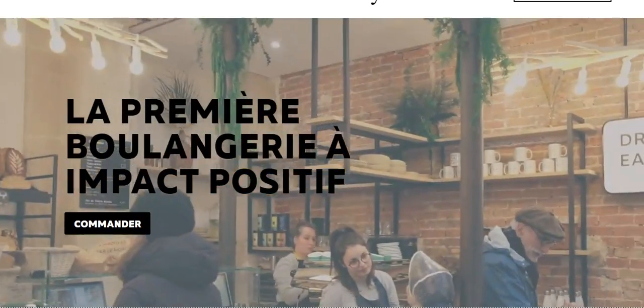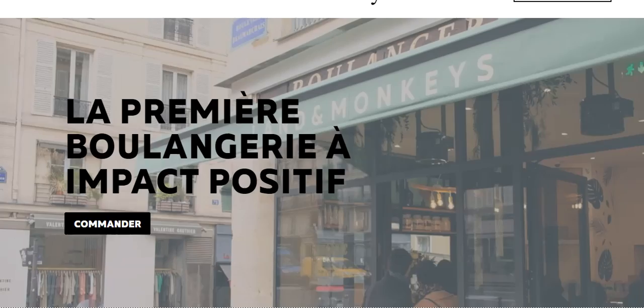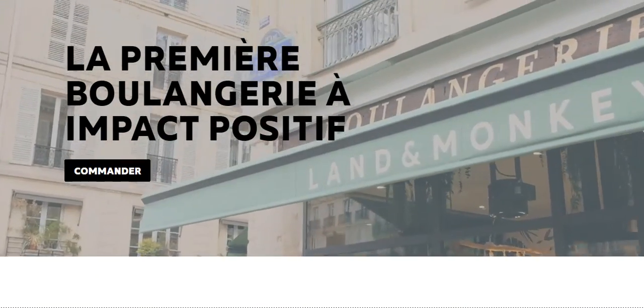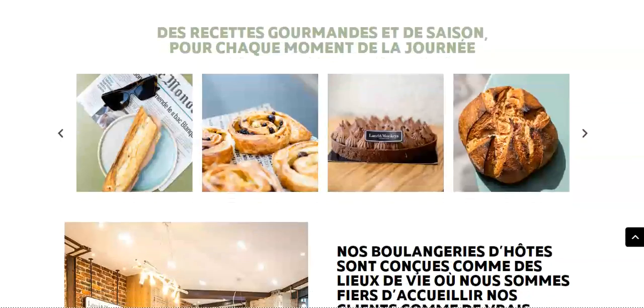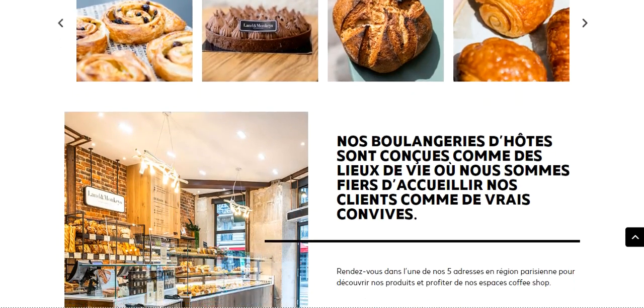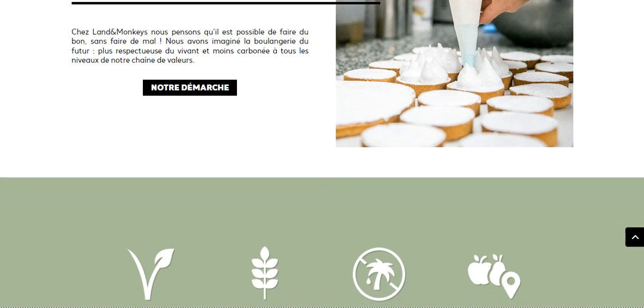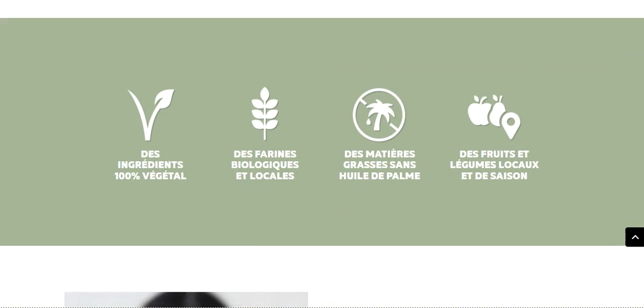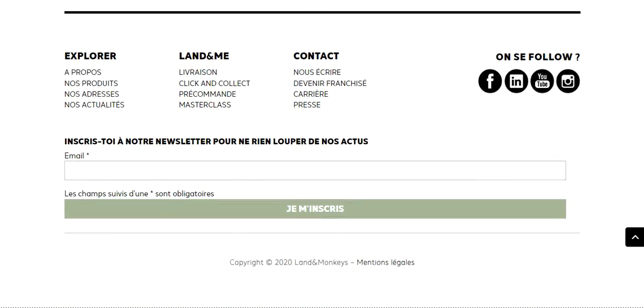The first thing that will welcome you on their website is the video background, which is very modern and sleek. We also have a great amount of white space that highlights their space. We can see how well and how professional they are when it comes to their baking services.